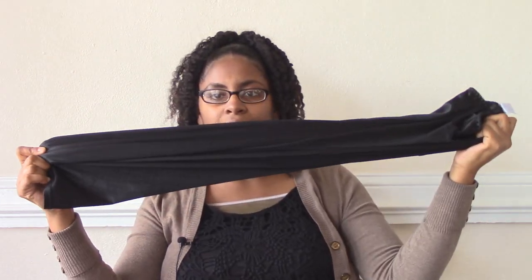I usually like to wear this slip because it's longer, as you can see — it's very long. So when I wear longer skirts that are thin, you won't be able to see through them. I got this slip from Burlington Coat Factory; they usually have long slips.